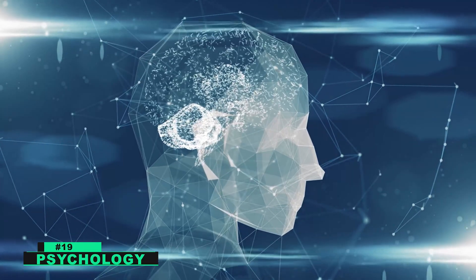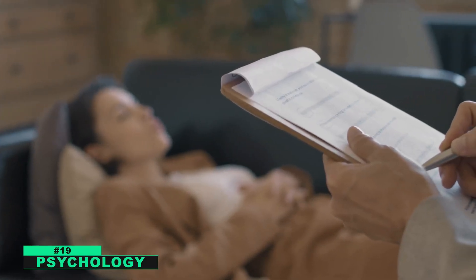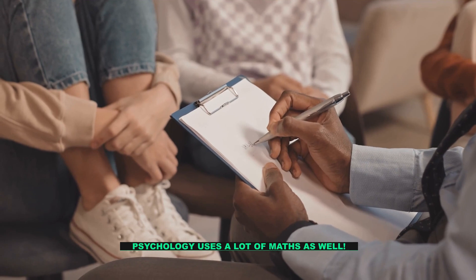Number nineteen: psychology. Nowadays, more and more people are suffering from mental health issues and finding ways to improve their wellbeing. Psychology uses a lot of math as well.